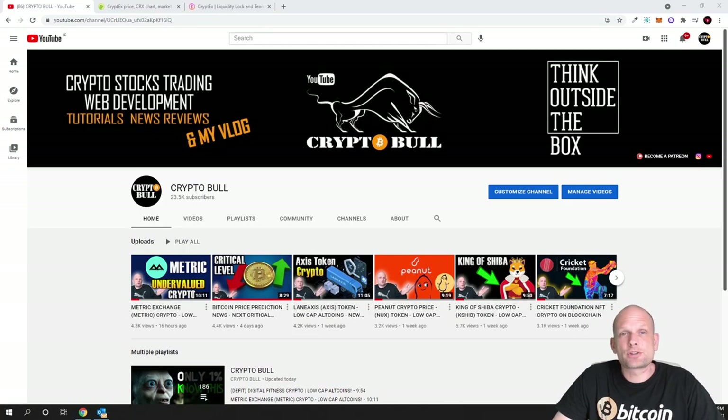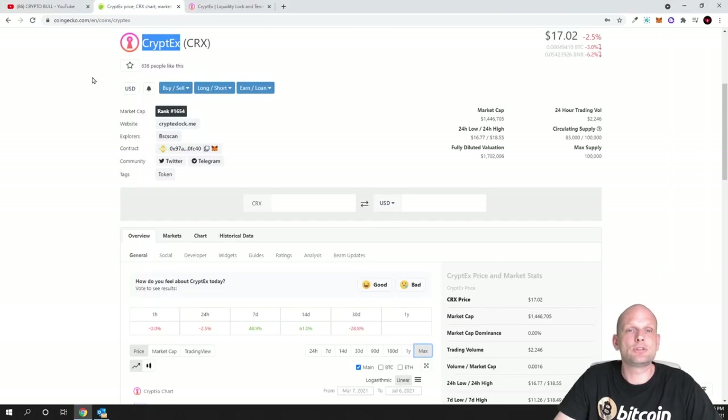Today I have another interesting project for you which I found recently, and this project in my opinion has huge potential and is growing rather rapidly. I think it is still very undervalued, that's why I decided to review it on CryptoBull channel. As always, before investing in any project, do your own research and due diligence. Today we are going to review Cryptex.